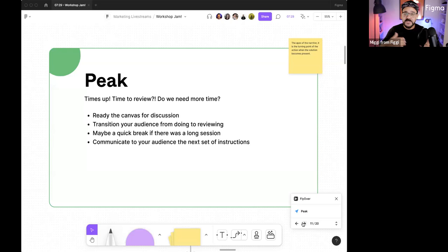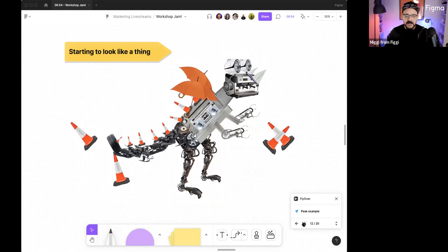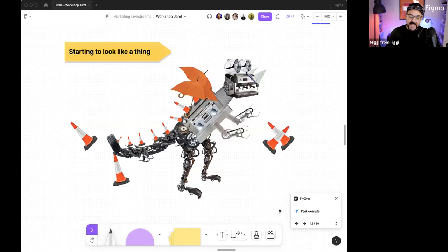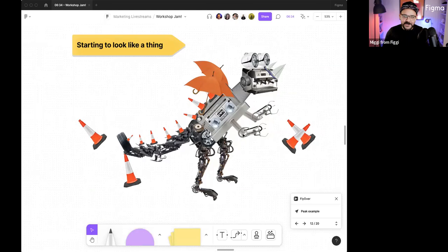Thinking about the peak — sometimes referred to as the climax — time's up, time to review. Do we need more time? This is the pivotal point where you go from doing to reviewing. You transition your audience and communicate the next set of instructions so they know what they're doing. You're transferring mindsets. Everything's all set, the resolution is in sight. We went from having objects all over the place to things coming together — like in my junk kaiju example, where random images from Google Images are being constructed to spark creativity.